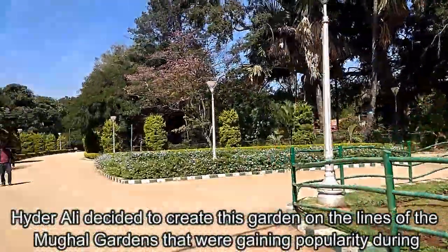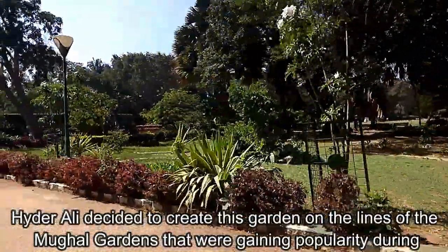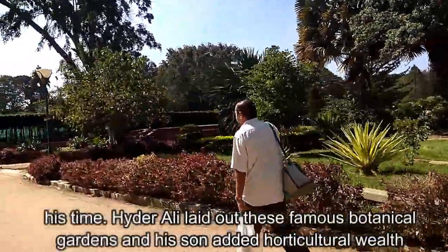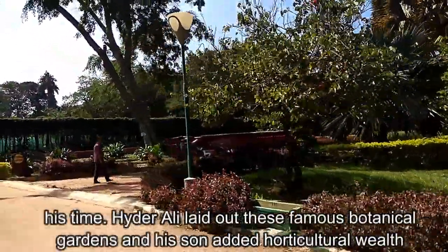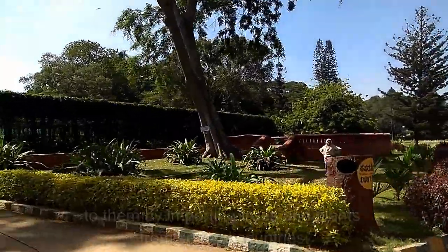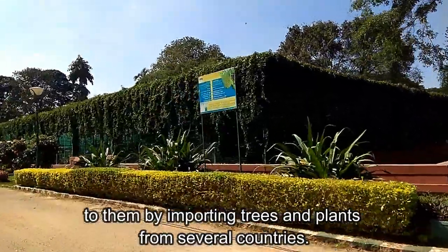Haidar Ali decided to create his garden on the lines of the Mughal Gardens that were gaining popularity during his time. He laid out these famous botanical gardens, and his son Tipu Sultan added horticultural wealth by importing trees and plants from several countries.